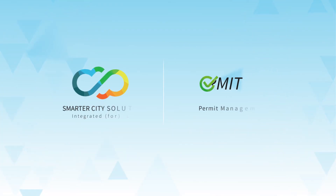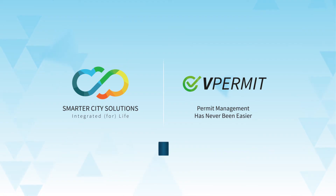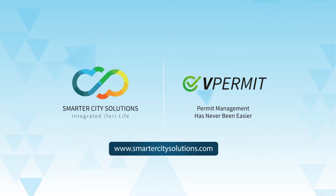Implement the industry's most advanced permit solution. Contact SmarterCity Solutions for a demo of vPermit today.